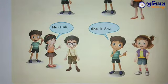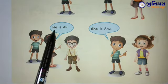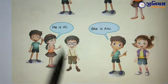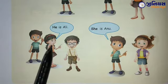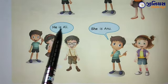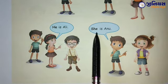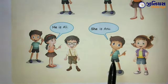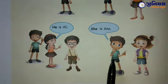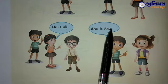देखो यहां पर, यह Tina है, वो क्या बोल रही है? He is Ali. यह बोय है, उसका नाम क्या है? Ali. He is Ali. फिर — She is Anu. तो यह कौन था? Ashok. तो Ashok है, वो अब क्या बोल रहा है? She is Anu.